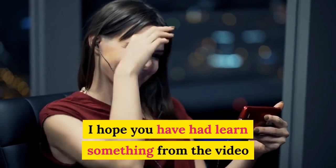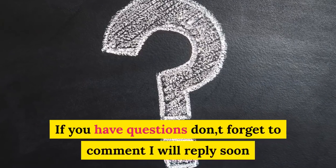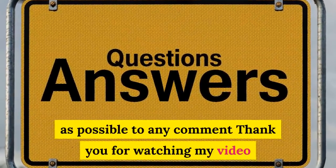I hope you have learned something from the video. If you have questions, don't forget to comment — I will reply as soon as possible. Thank you!